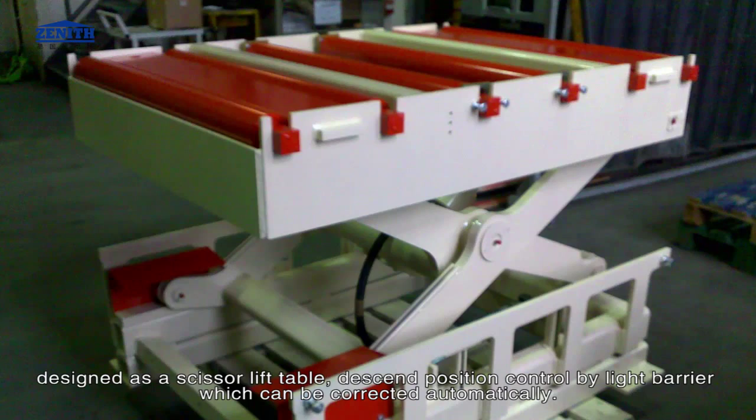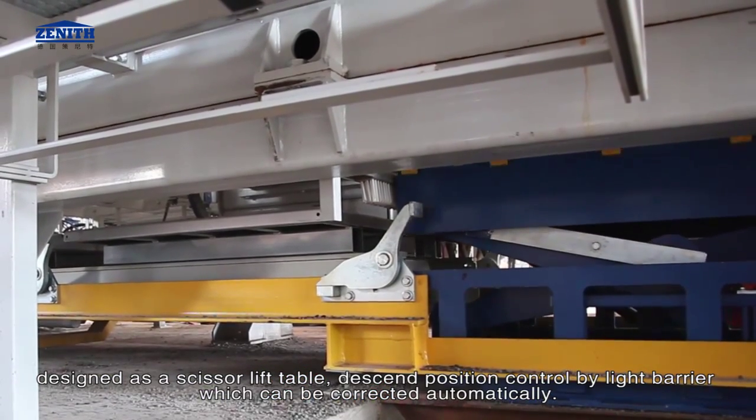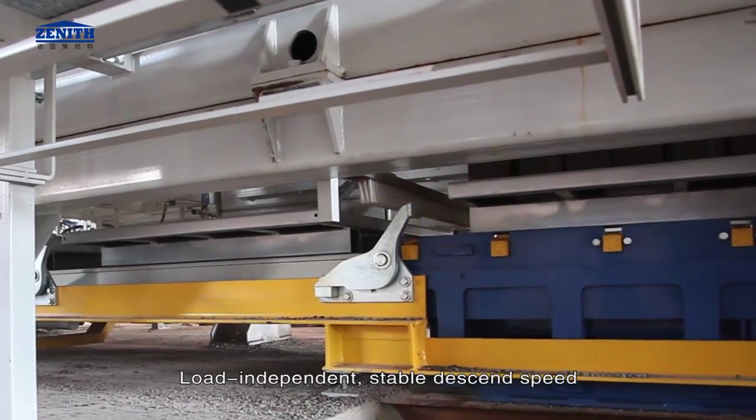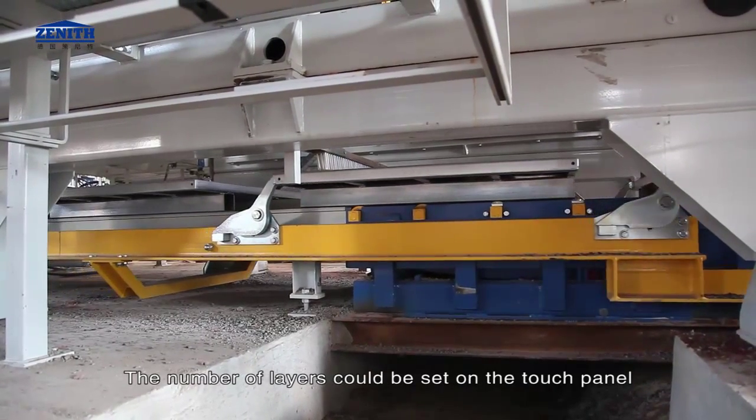The lift table is designed as a scissor lift table. Descent position is controlled by a light barrier which can be corrected automatically for load-independent, stable descent speed. The number of layers can be set on the touch panel.